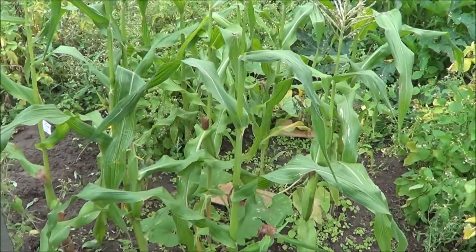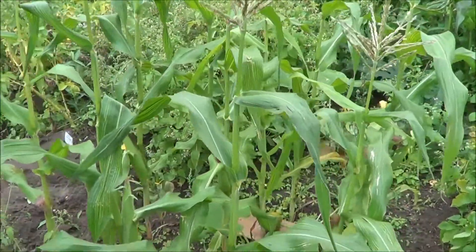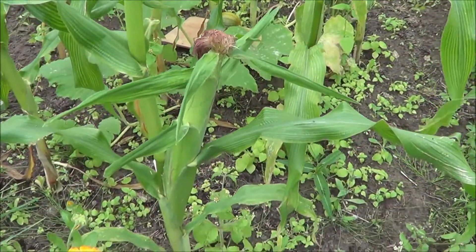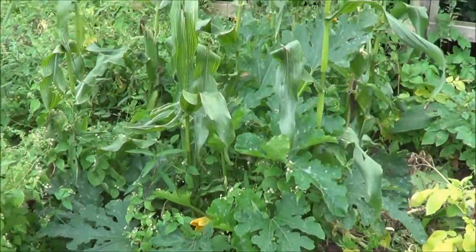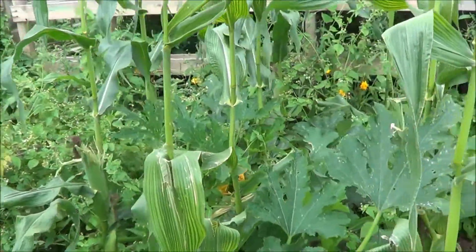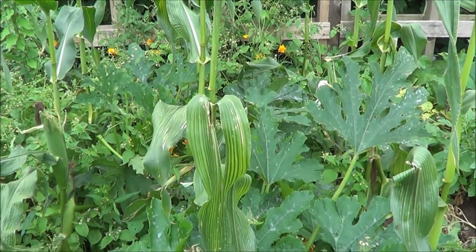Here are the sweetcorns. These are the later ones, which have got some nice corms coming. The ones at the back — we've already harvested half a dozen corn cobs off these, and they're absolutely gorgeous, lovely and sweet, as sweetcorn should be.